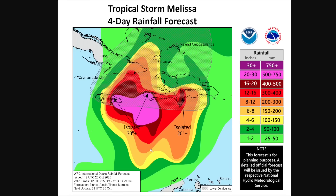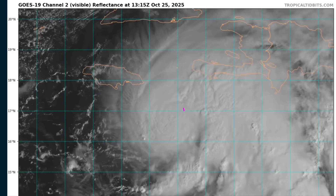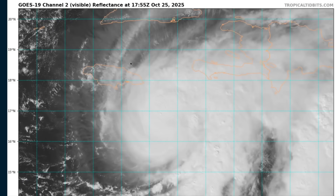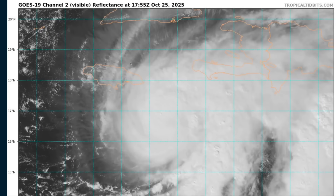Just a devastating storm is expected in this region, and we really hope that everyone heeds the advice of their local authorities and makes as many preparations as possible to safeguard life and property over the coming days. This will be a major event for the region. We'll continue to monitor Melissa as it intensifies and makes its move on Jamaica. I'll have more frequent, smaller updates on my social media, mostly on X at Tropical Tidbits — you can also find me on Facebook and Instagram. Please stay safe, and thanks for watching.